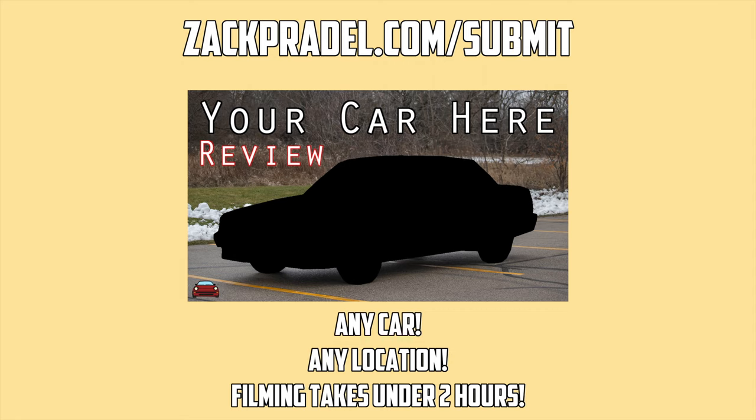Before we get into anything else, if you'd like to submit your own vehicle to be reviewed in a video just like this, you can head over to my website zachpraddle.com. There's a quick and easy submission form that takes less than two minutes to fill out, and you could get a video of your car just like this one.